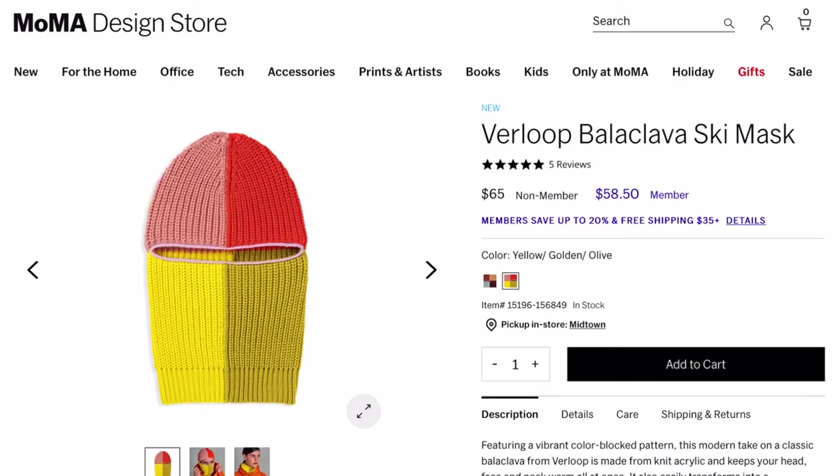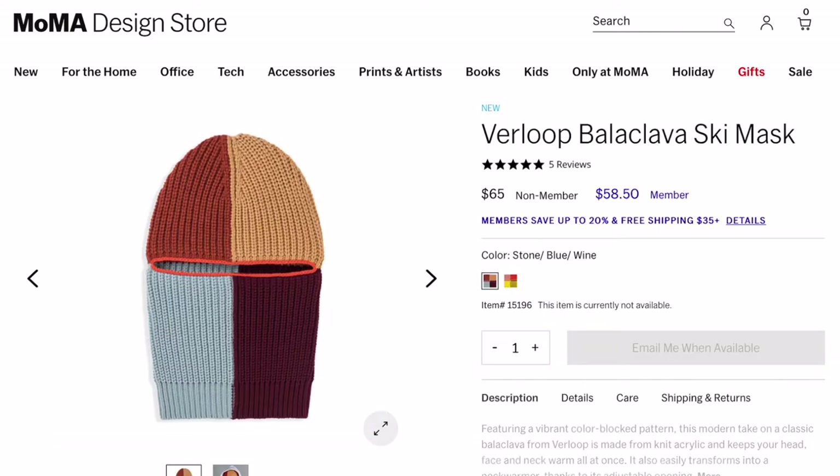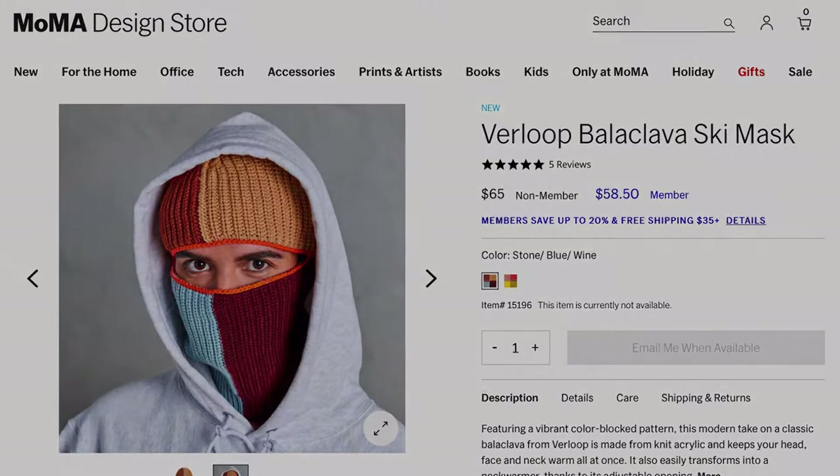MoMA also makes a balaclava and I saw this first from Knits on his Instagram — he had a fit pic with it which I thought he styled pretty nicely. It's pretty unique; if you look at the colors, they're clean, they go together, and it's something that would definitely stand out.